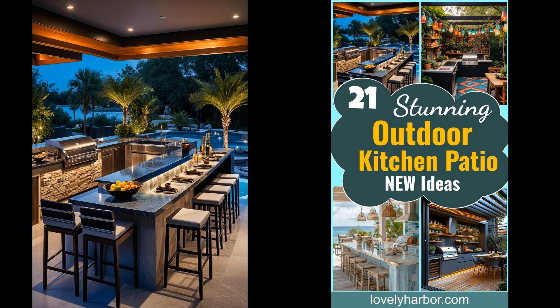Imagine savoring a delightful meal in your own outdoor kitchen patio, surrounded by nature's beauty. This space isn't just functional — it's a game-changer for al fresco dining and entertaining friends and family. An outdoor kitchen patio offers a fresh twist on traditional cooking and dining, providing a seamless blend of utility and enjoyment, enhancing your culinary adventures without the constraints of indoor spaces.